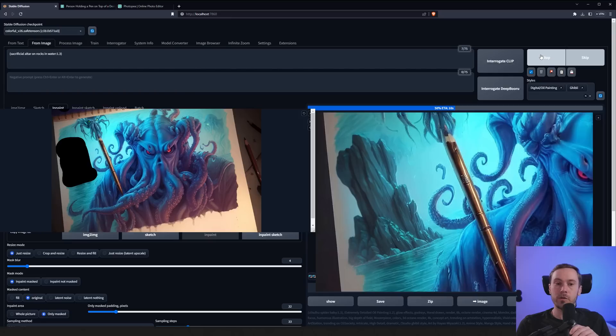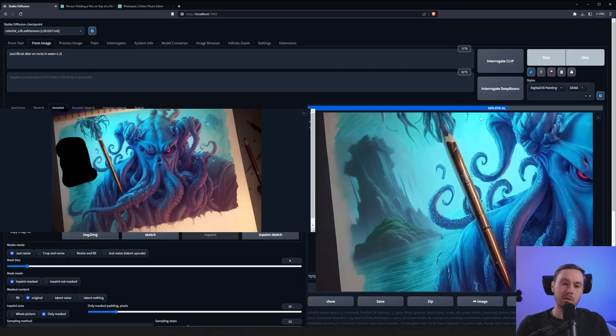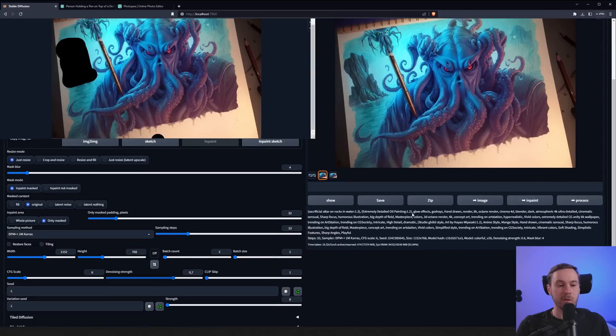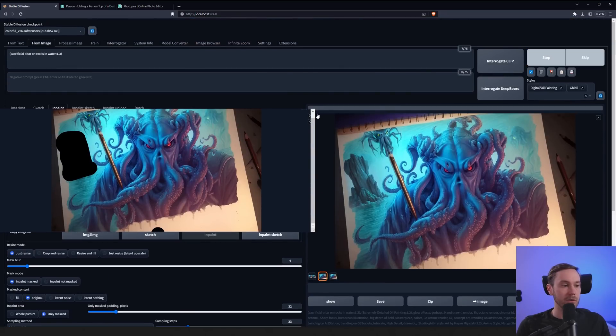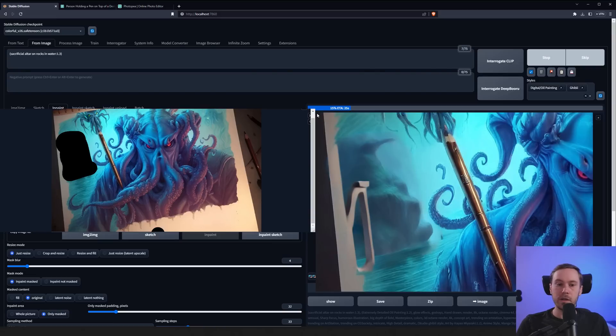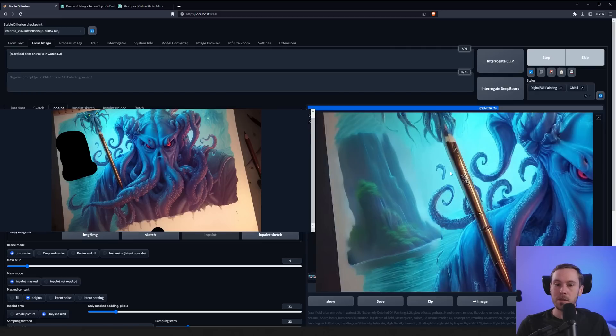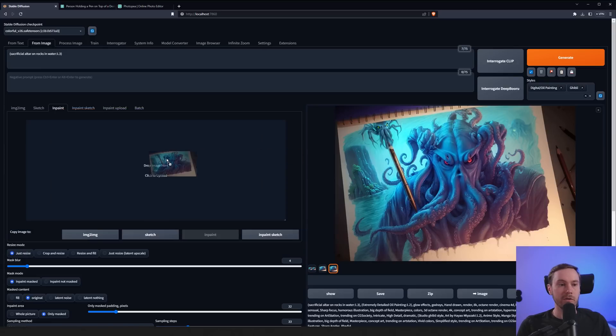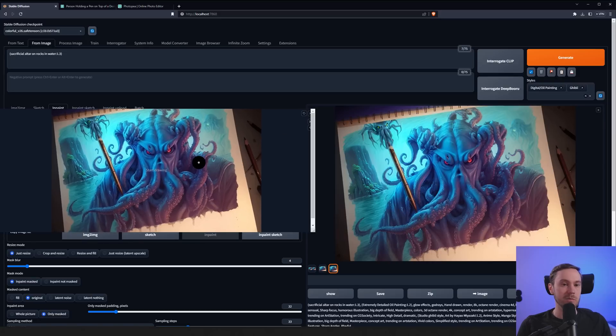We got some rocks — good-looking rocks — but didn't get the altar. Let's try upping the denoising to 0.7 and generating again. I haven't drawn anything for a long time; I draw with the kids sometimes. We didn't get the altar again, but this is a fairly good-looking stone with some foliage growing on it — almost like a monolith with a square part on top. We'll just stick with that.